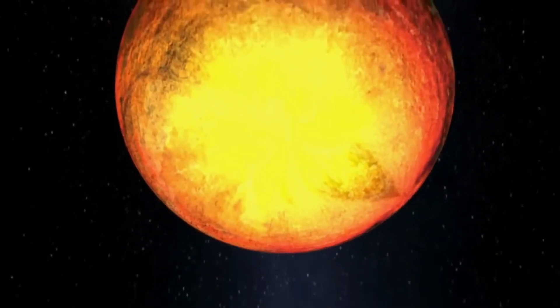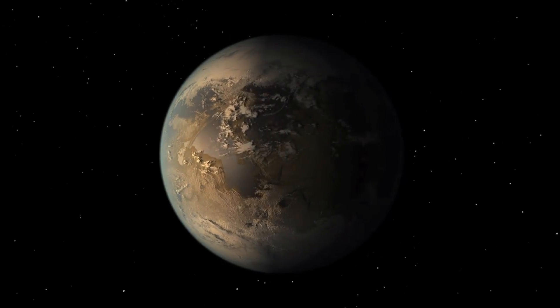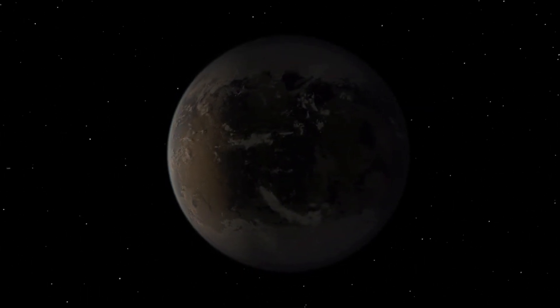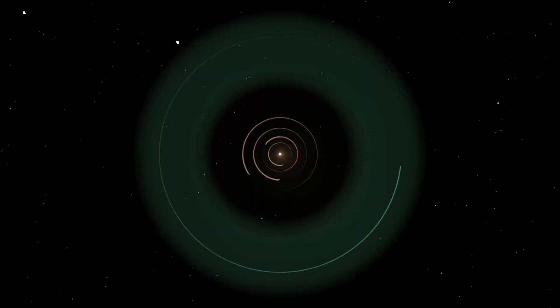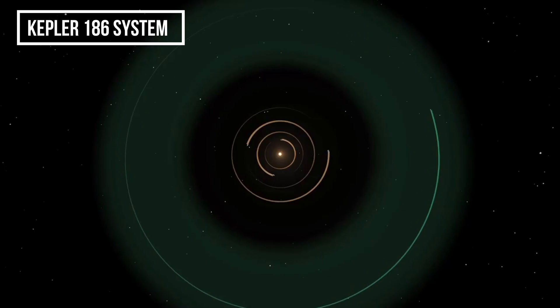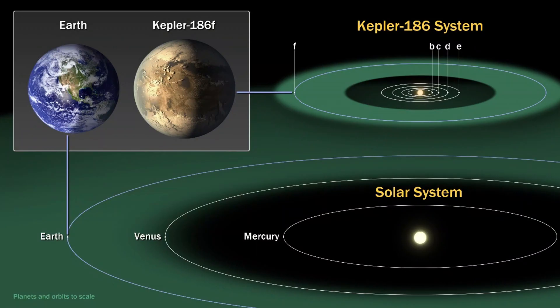Among the various planets found, Kepler 186f is a popular one because scientists have come up with something different about this planet. It is about 582 light years away from the earth. It revolves around the star Kepler 186, and there are four more planets revolving around it — Kepler 186b, Kepler 186c, Kepler 186d, and Kepler 186e.